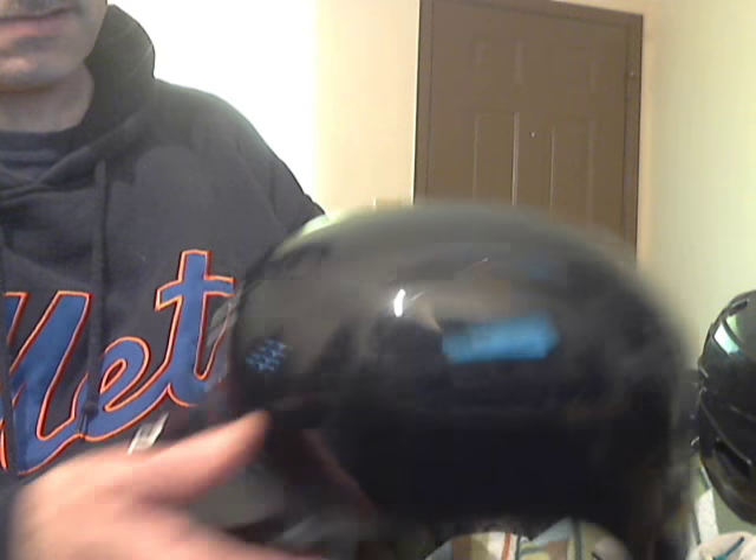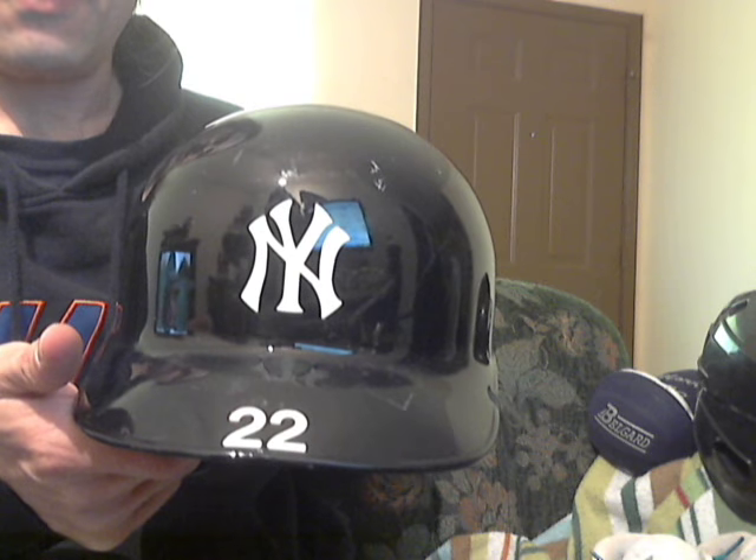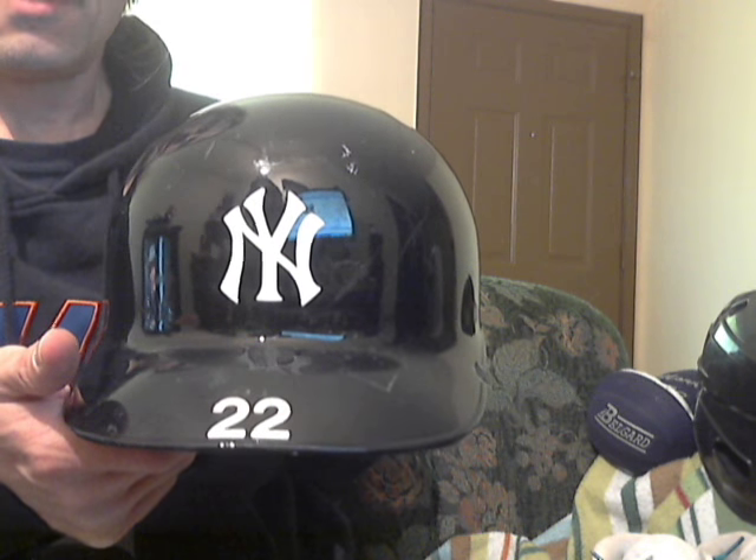And then I saw a Yankees helmet with number 22. Now, the guy had a lot of Robinson Cano's stuff, and I think 22 was Robinson Cano's number. On the inside it also has the authentic on-field equipment Rawlings — the official batting helmet of Major League Baseball. It's got Rawlings, it's got the helmet size 7 and a quarter, lots of padding, and 22 on the back.